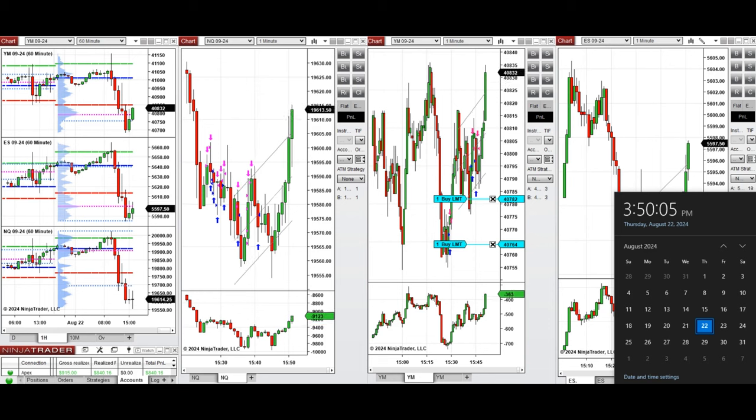Hello everyone, I'd like to share the trades that I have taken today on Thursday, 22nd of August 2024. These trades were taken on Nasdaq, Dow Jones, and S&P 500 futures.